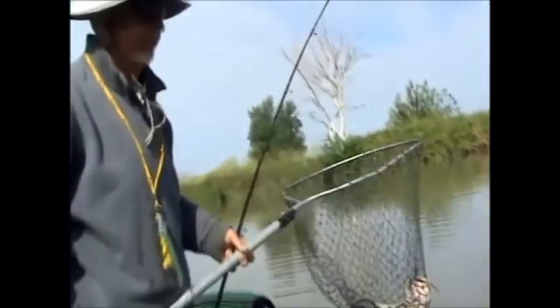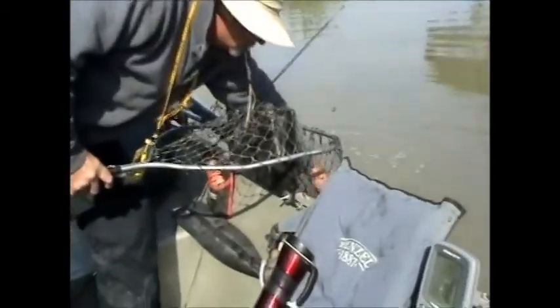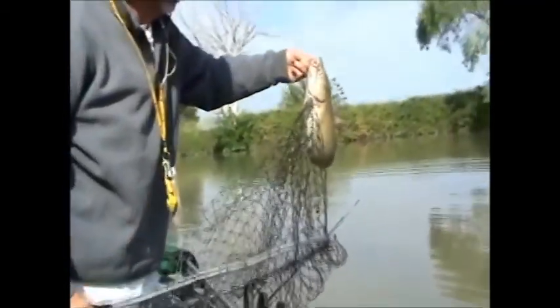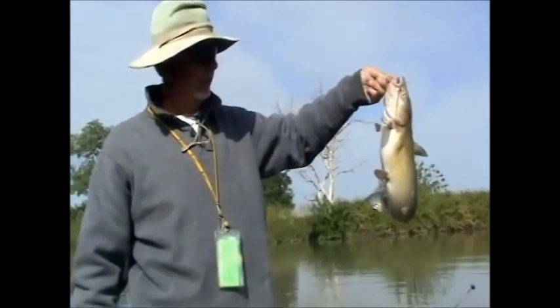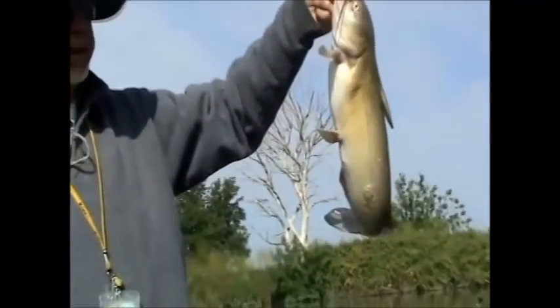Live crawdad. If you find yourself a little slew and get some crawdads, you can catch catfish like this.